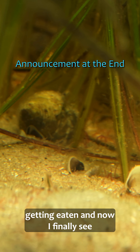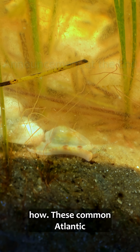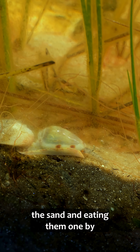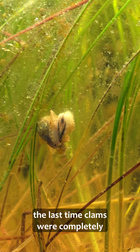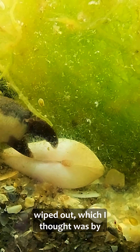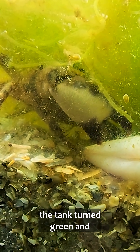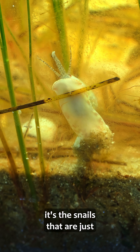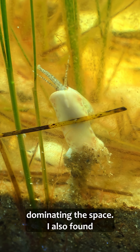Clams in the seagrass meadow are getting eaten, and now I finally see how. These common Atlantic Marjonellas are pulling them out of the sand and eating them one by one. This is terrible because the last time clams were completely wiped out — which I thought was by the mud crabs alone — the tank turned green and eventually crashed. So I removed the crabs, but as I can see now, it's these snails that are just dominating the space.